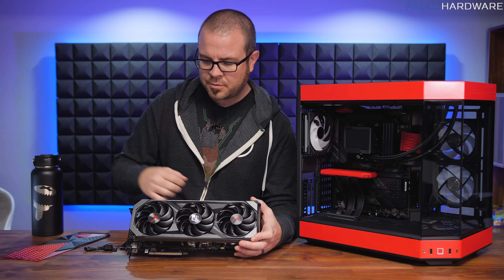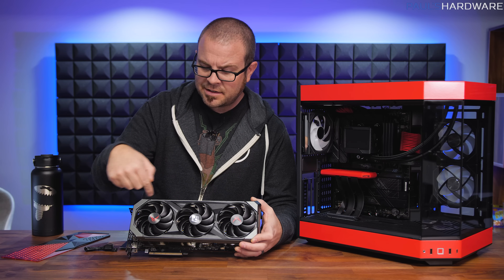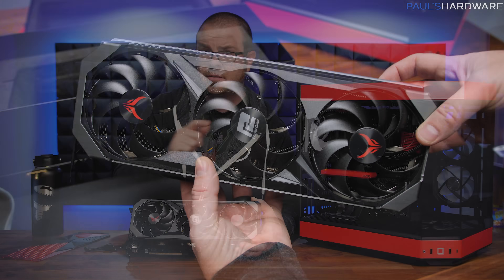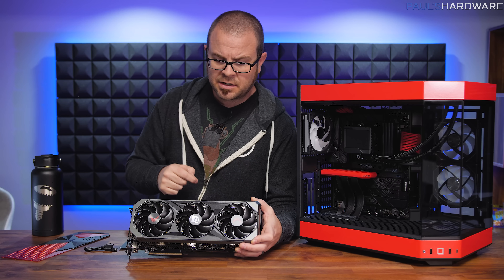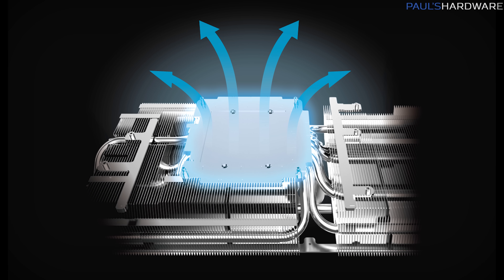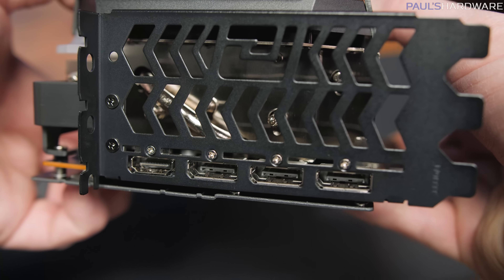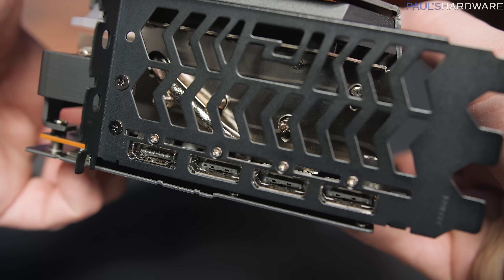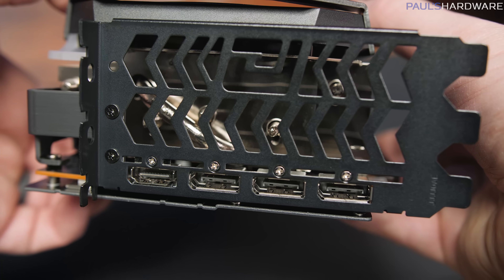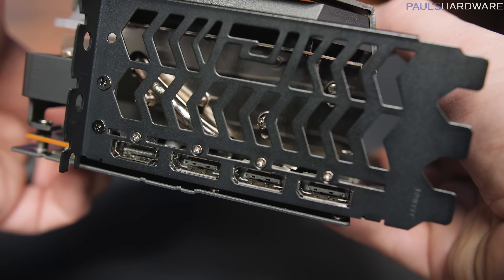This is a 3-fan cooler, and the fans themselves have ring blades — meaning there is a ring around the outside of the fan blades that holds them together — and that's great for durability long-term. I have certainly broken fan blades on a GPU before, and it's not a good thing. The cooler also has a GPU direct contact copper plate that cools the GPU as well as the VRAM, and for video outputs they went with three DisplayPort 2.1 outputs as well as a single HDMI 2.1.